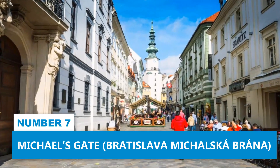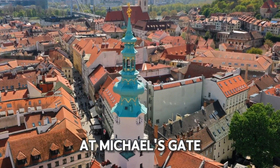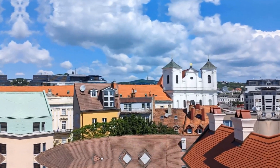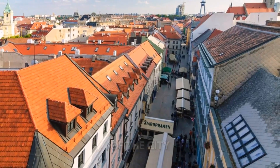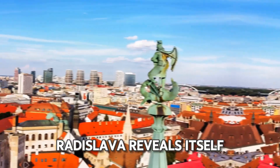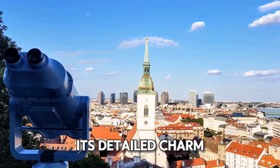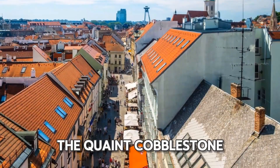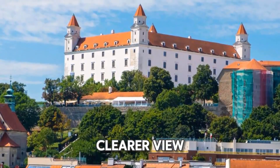Number 7: Michael's Gate. When in Bratislava, make sure to climb the tower at Michael's Gate — it's an experience you'll remember. As you ascend, the climb offers a great reward at the top: incredible panoramic views of the city and its picturesque environment. From this high point, Bratislava reveals itself from a different perspective, letting you see its detailed charm. The river snakes through the city center, the quaint cobblestone streets, and the mixture of architectural styles all come into clearer view.